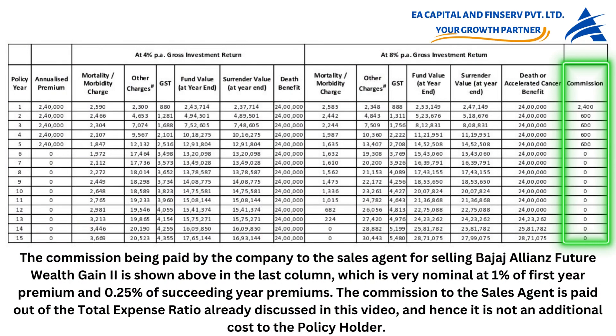The commission paid by the company to the sales agent for selling Bajaj Allianz Future Wealth Gain 2, shown in the last column, is very nominal at 1% of first-year premium and 0.25% of succeeding-year premiums. This commission is paid out of the total expense ratio already discussed and is hence not an additional cost to the policyholder.